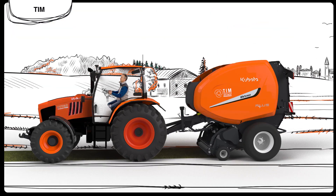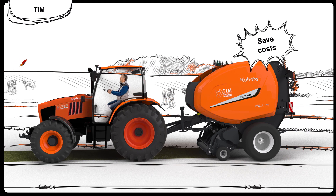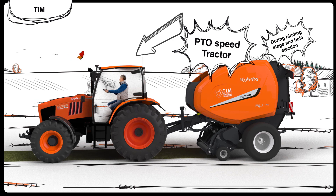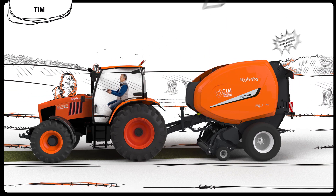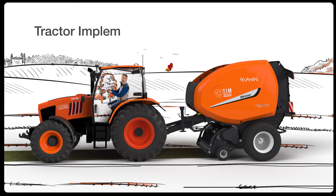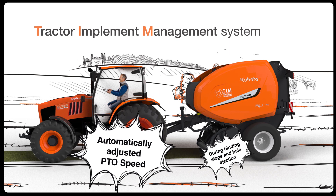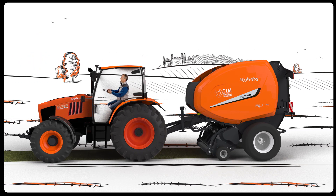Alex can take his job to the next level by reducing his environmental impact and operational costs. This involves managing the tractor's PTO speed to optimize each step of the process, which does add more repetitive actions. Fortunately, his TIM baler takes care of this automatically, ensuring the best results while reducing fuel consumption and machine wear.